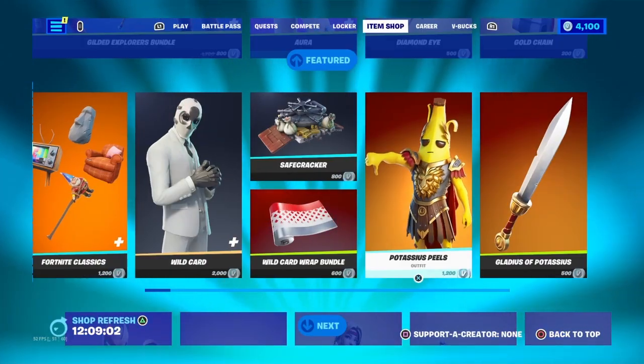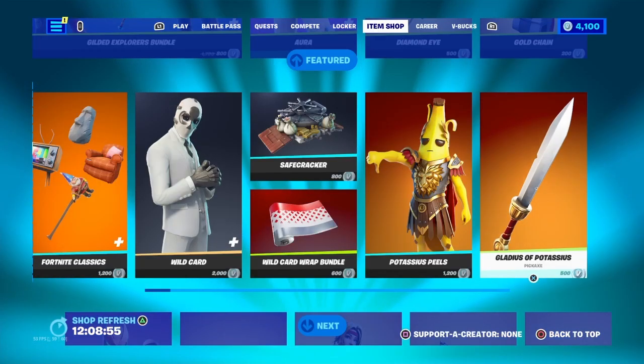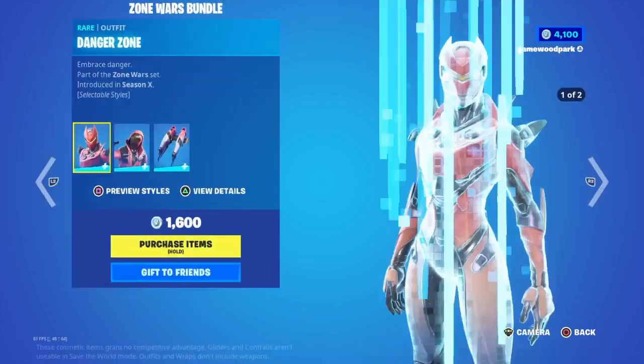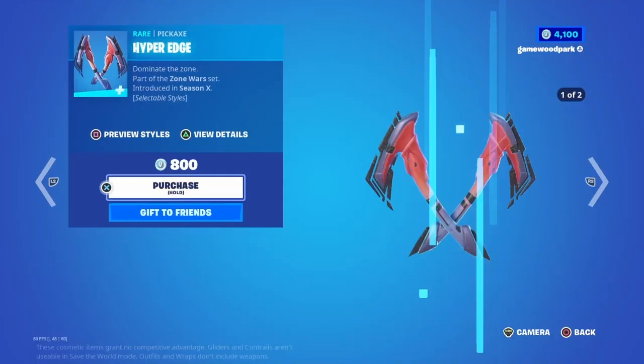Then we have Potasius Peels with his back bling Cape of Potasius and his pickaxe Blade of Potasius — I pronounce things wrong as well. Now the Zone Wars Bundle with Danger Zone with the Galaxy Blue style, and Hot Zone with the Galaxy Blue style as well, with a back bling also Galaxy Blue called Star Crest Flux, and a pickaxe called Hyper Edge.